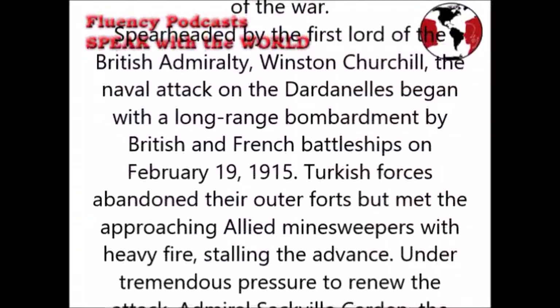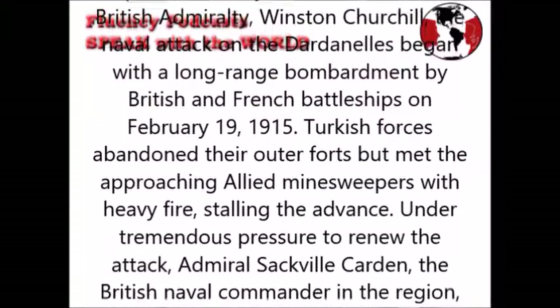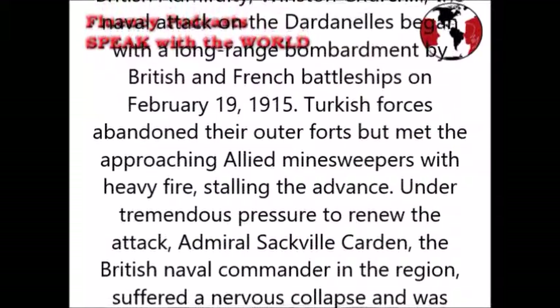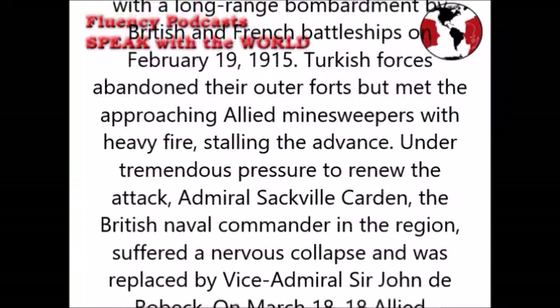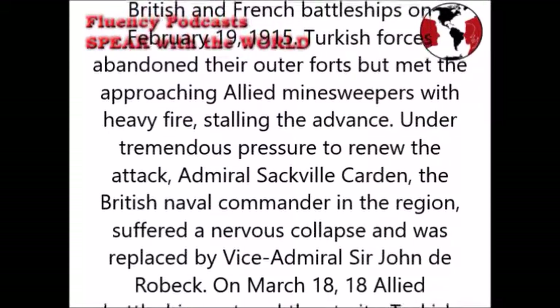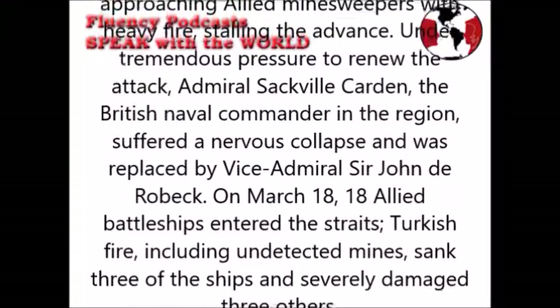Under tremendous pressure to renew the attack, Admiral Carden, the British naval commander in the region, suffered a nervous collapse and was replaced by Vice Admiral Sir John de Robeck. On the 18th of March, 18 Allied battleships entered the Straits. Turkish fire, including undetected mines, sank three of the ships and severely damaged three others.